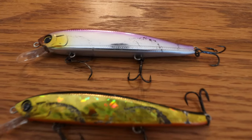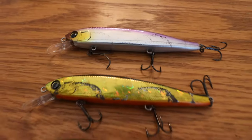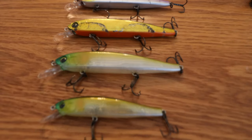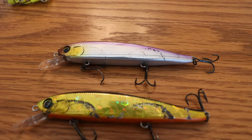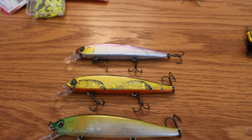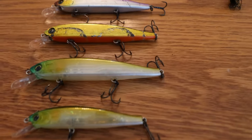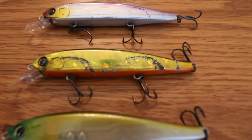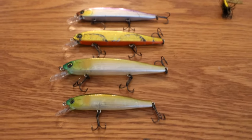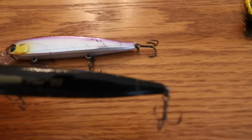Next up is another floating minnow, this one by Yozuri. I use this one to target more bass than anything, although it will still catch crappie, pickerel, perch, and bluegill. These are super great for bass here in Delaware in the springtime and early summer. I got these at Dick's Sporting Goods a couple years ago when they were on clearance, tried them out, caught a couple four or five pound bass on this particular bait, then went back and bought up all the rest they had. I've got five of them now.